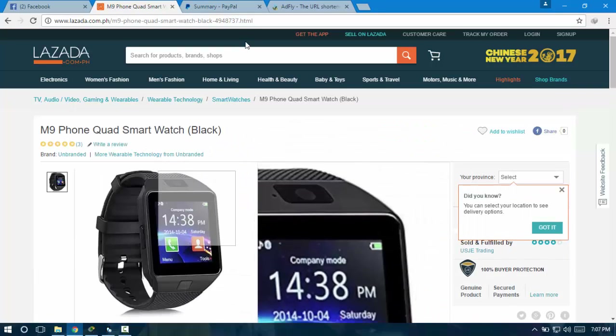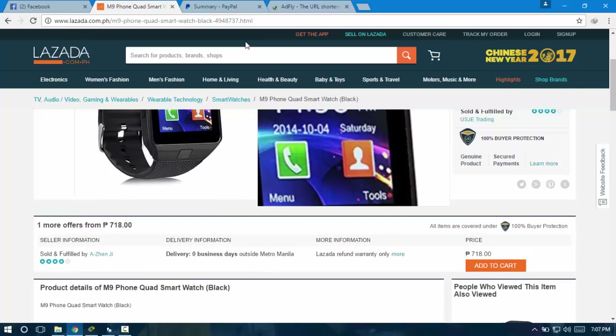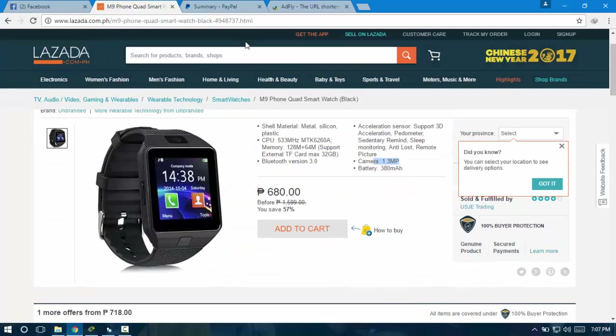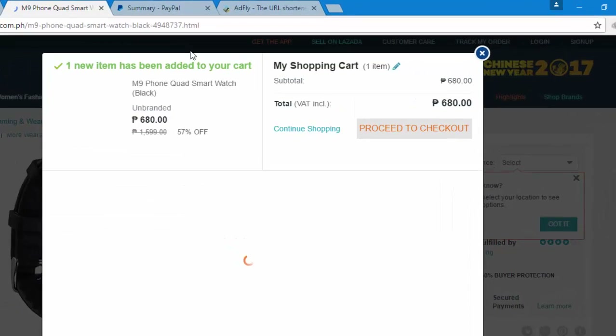Let's go ahead and buy this product — this watch right here. It's a pretty cool watch, I've already done research on it and I should give it a shot. So let's add it to my cart and proceed to checkout.